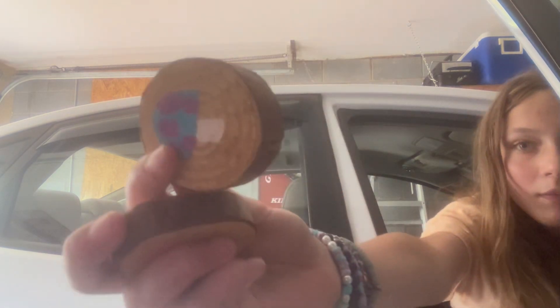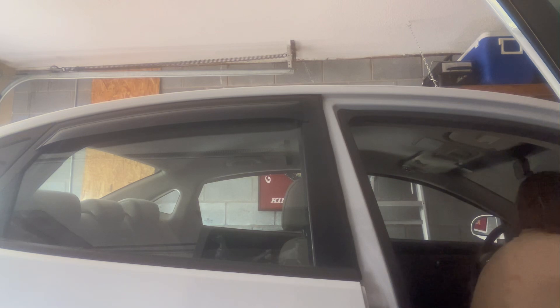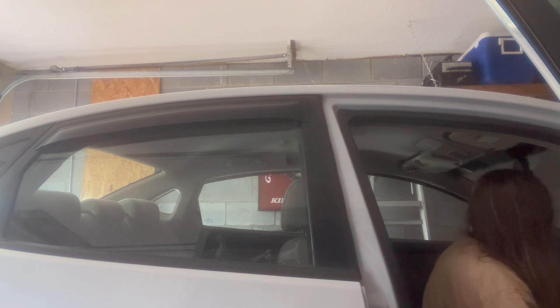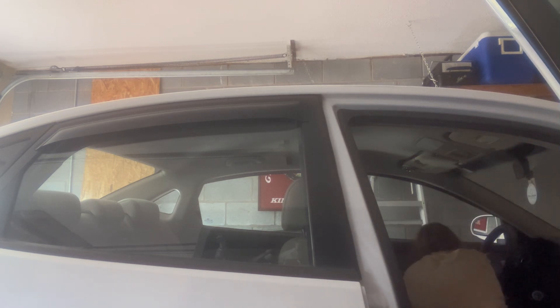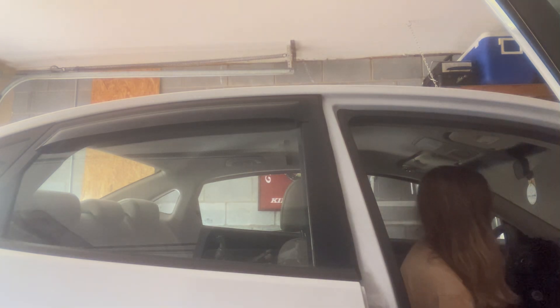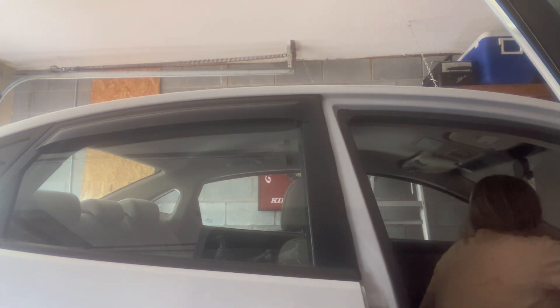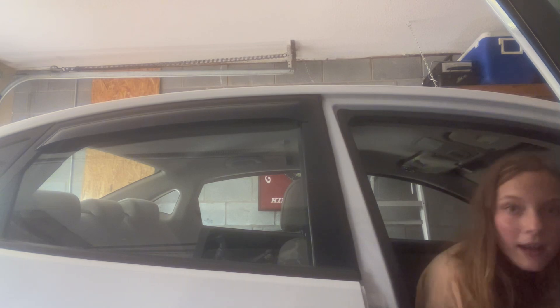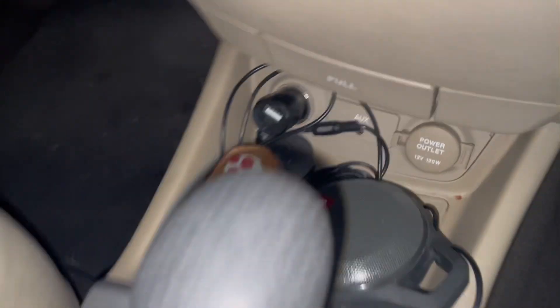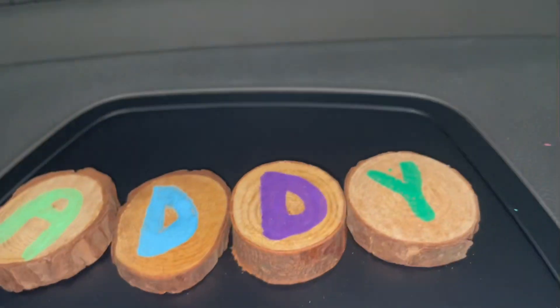I'm going to put a piece right here. Let me show you guys from a better angle. I have that mushroom right there, and I put another mushroom right there. I think it looks cute, so let's go back to Amelia. I put some in there already.